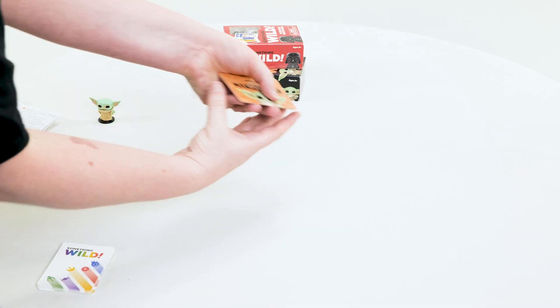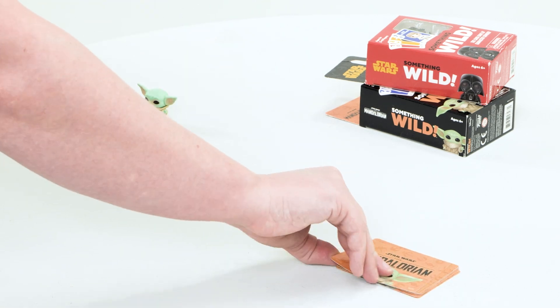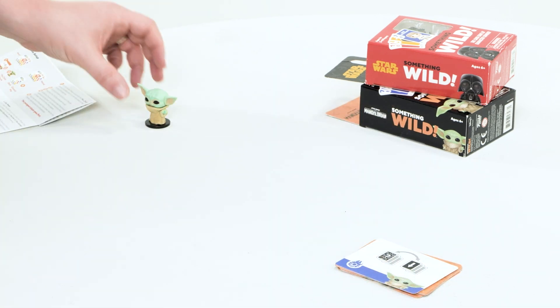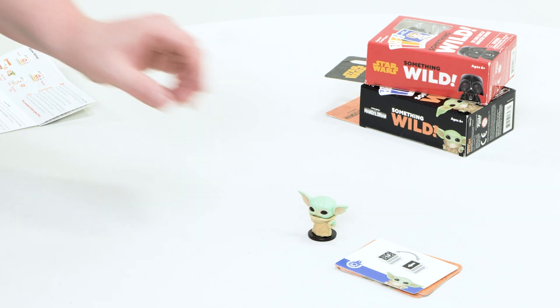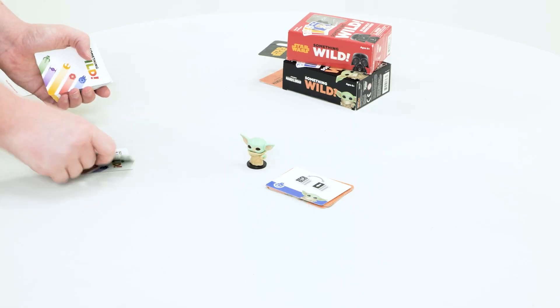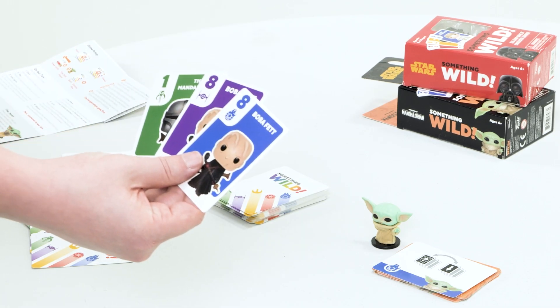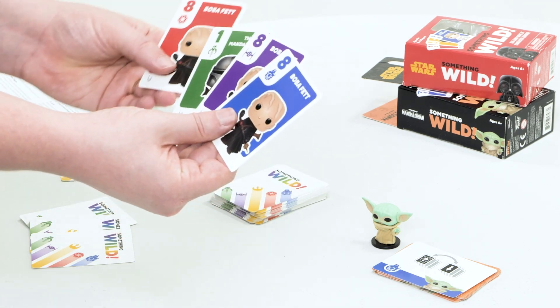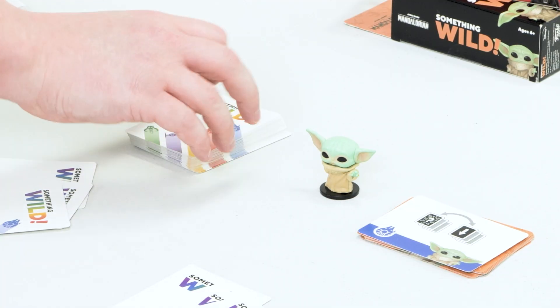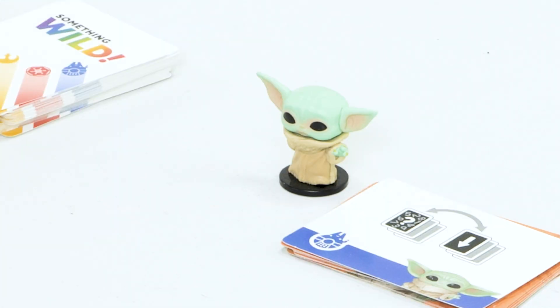Game setup is simple. Shuffle the 10 power cards that come with the set you're playing and flip the top power card face up on the pile. Place the pocket pop figure beside the pile. Shuffle all of the character cards and deal three to each player as a starting hand. You may look at your hand but keep it secret from the other players. Place the rest of the deck face down next to the powers, leaving space for a discard pile. The youngest player goes first.